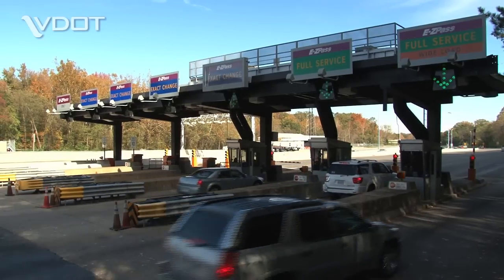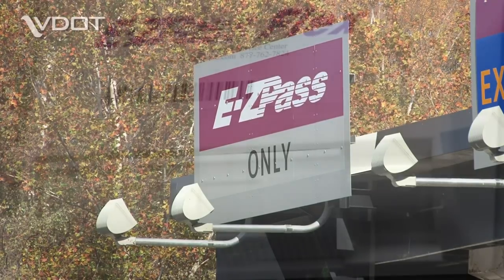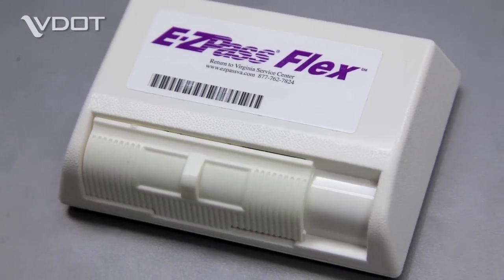If you often drive on toll roads, you probably already know EZPass can save you time. Now, with the new EZPass Flex Transponder, you can save money as well.